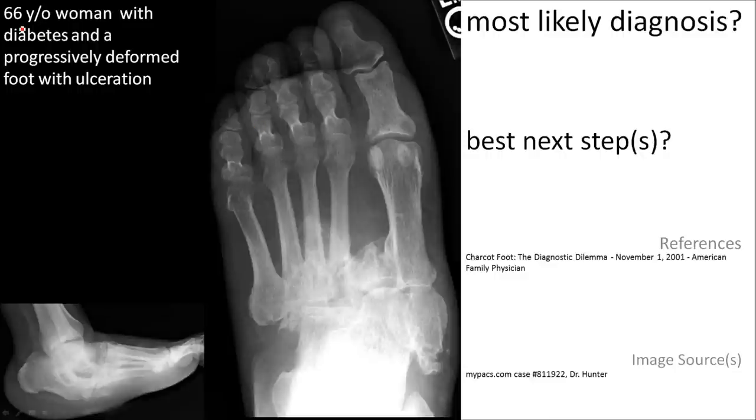Here's a 66-year-old woman with diabetes. She has a progressive deformation of her foot and also an ulceration of the foot. Notice this so-called rocker bottom deformity and a dislocation at the Lisfranc or tarsometatarsal joint. We also have density changes.